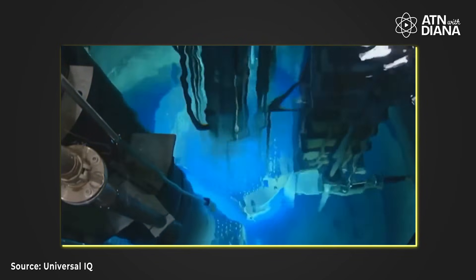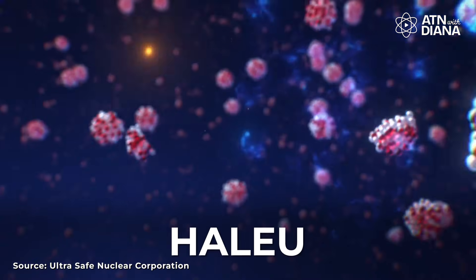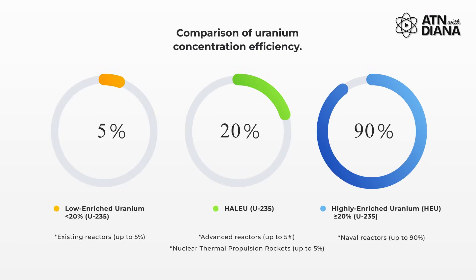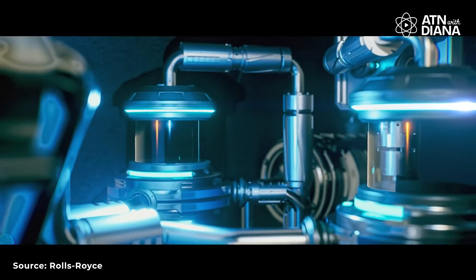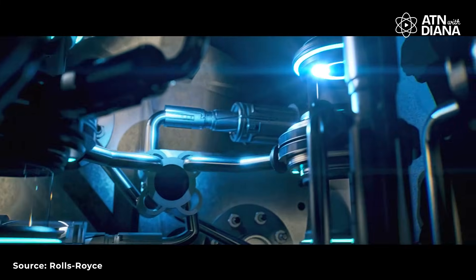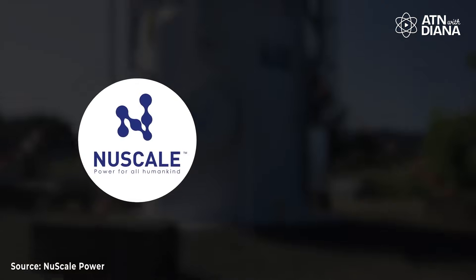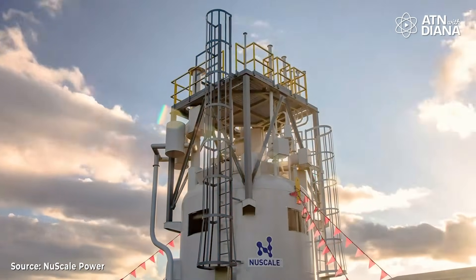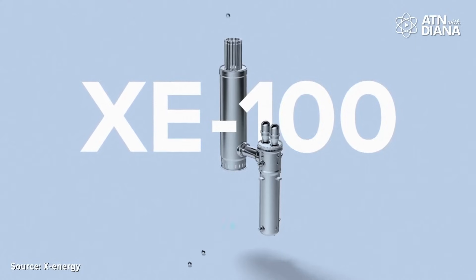Now let's talk about fuel. SMRs can use a variety of fuels to generate energy, including traditional uranium fuel, but also advanced options like high-assay low-enriched uranium, or HALEU. This fuel is more efficient because it has a higher concentration of uranium-235, meaning reactors can produce more energy while creating less waste. HALEU also allows SMRs to run longer between refueling, reducing downtime and operational costs. Companies like NuScale and X-Energy are using HALEU because it provides better performance for their advanced reactor designs.